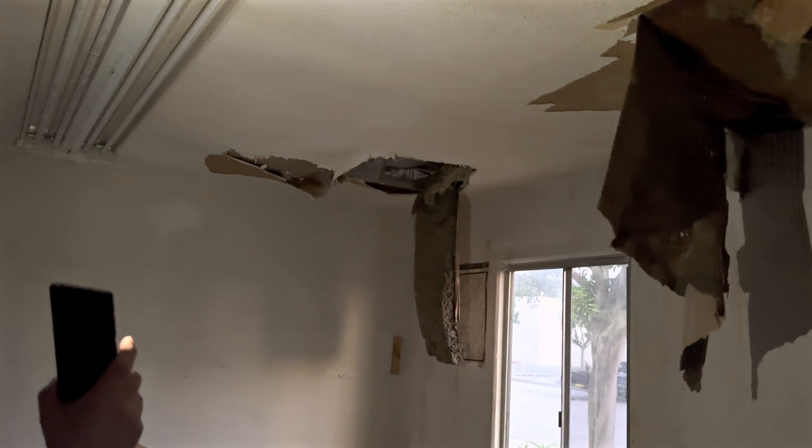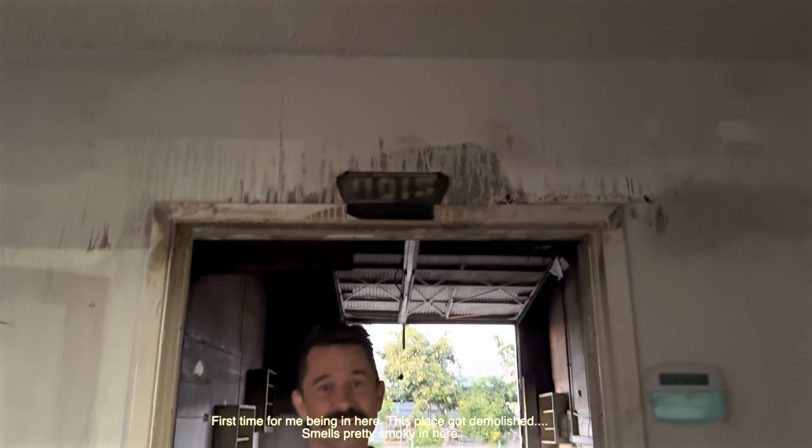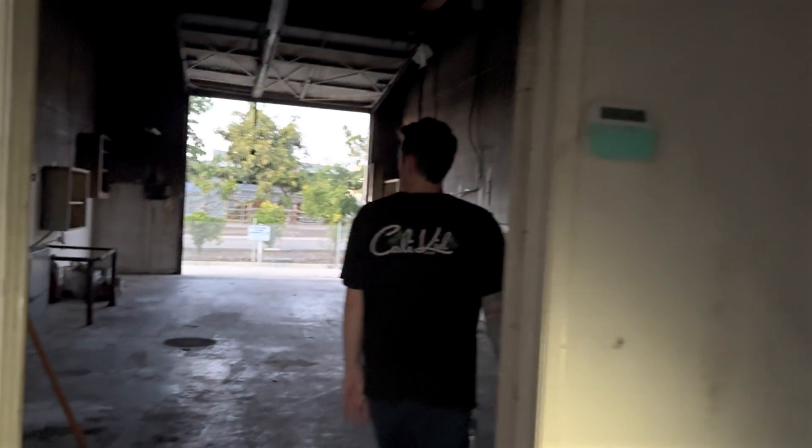You can see here where a lot of the fire was — obviously this will all be replaced and done up nice and neat. First time for me being in here — this place got hit pretty bad. It still smells pretty smoky. It was a bad fire. So Brian, you've got a lot of experience in the industry — you are the Acropora man. Why don't you tell us a little bit about your experience and what you hope to do in this space?